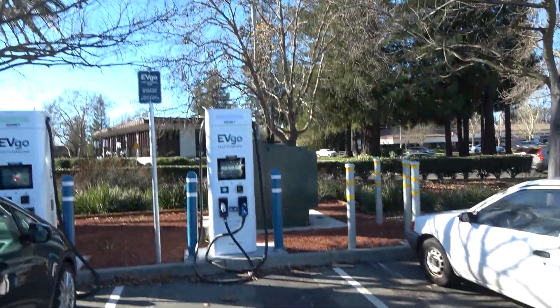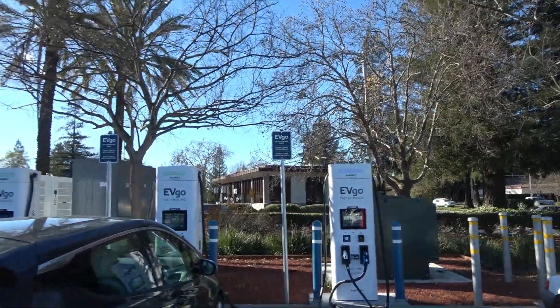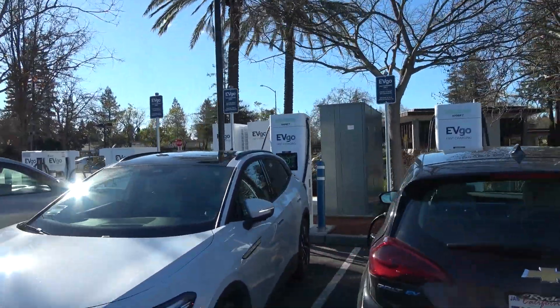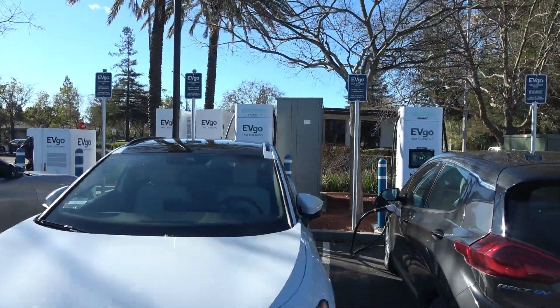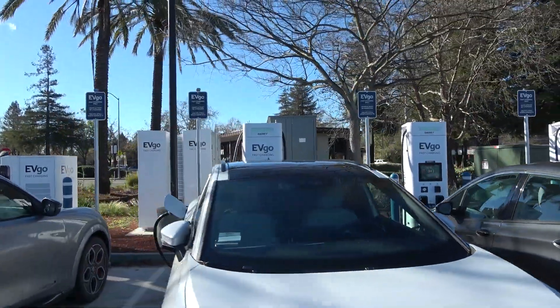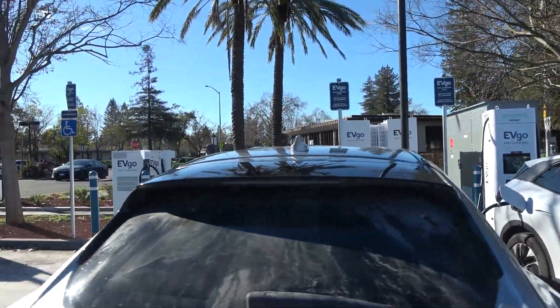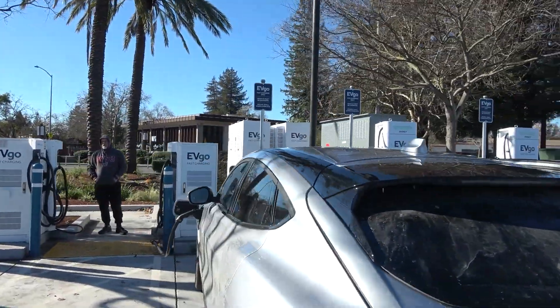This site features four of these Cygnet chargers. These Cygnet chargers are rated for 350 kilowatts, and they have both CHAdeMO and DC fast charging plugs.